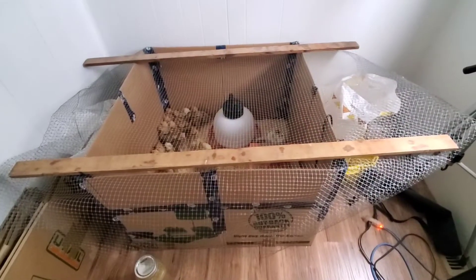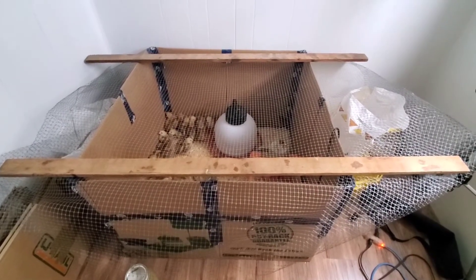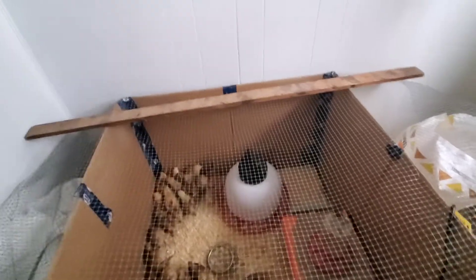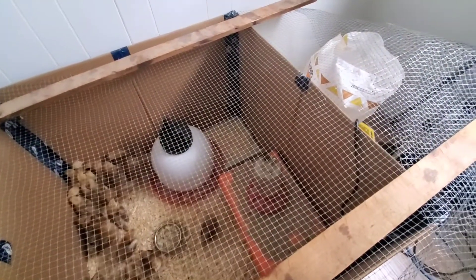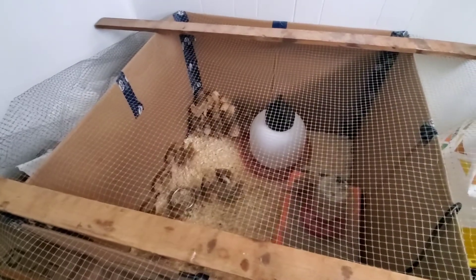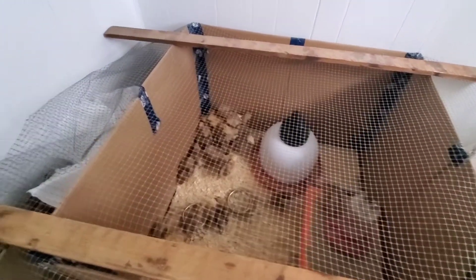Today marks two weeks that we've had the chicks at our house. We've had to make a couple of changes because they're growing and their needs are changing. This is what the brooder looks like right now. We've had to add this mesh. They haven't jumped out yet, but they're able to jump onto the water and the feeder, which is a very short hop over the edge. They probably do just fine outside the box, but I don't want to have to clean up their poop everywhere.